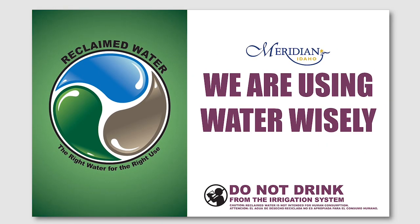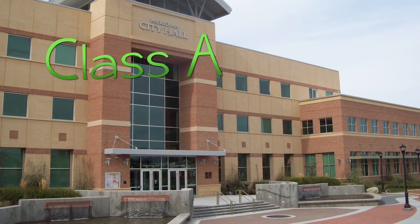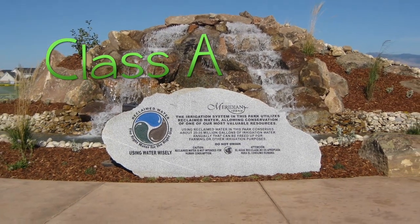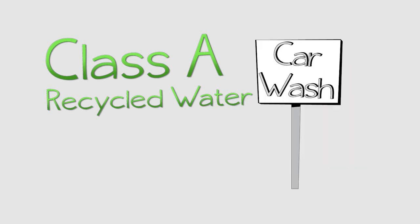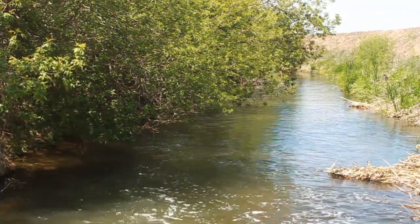Some of the treated water is recycled and reused in the city. The City of Meridian has the first Class A citywide recycled water permit in the entire state of Idaho. We are permitted to use recycled water for irrigation, fire suppression, toilet flushing, and other commercial uses. Water that isn't recycled is discharged to Five Mile Creek.